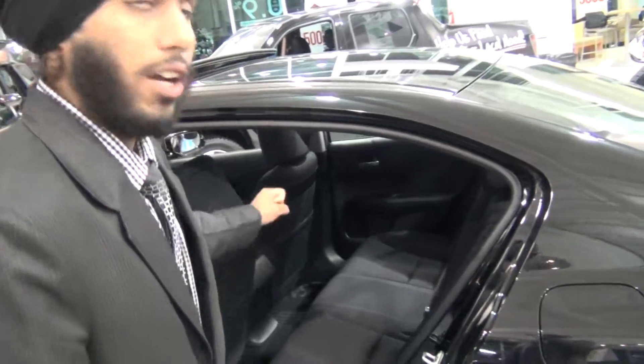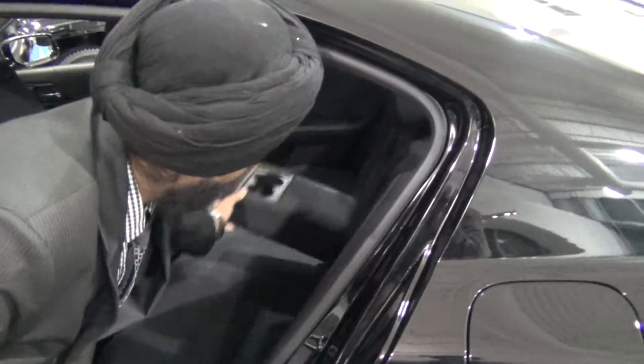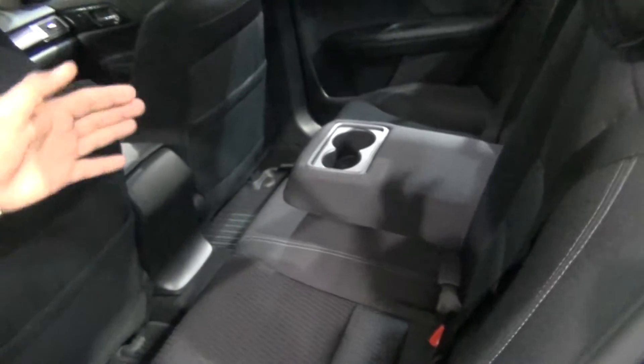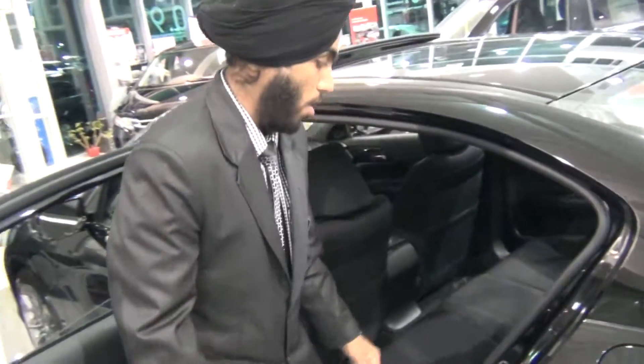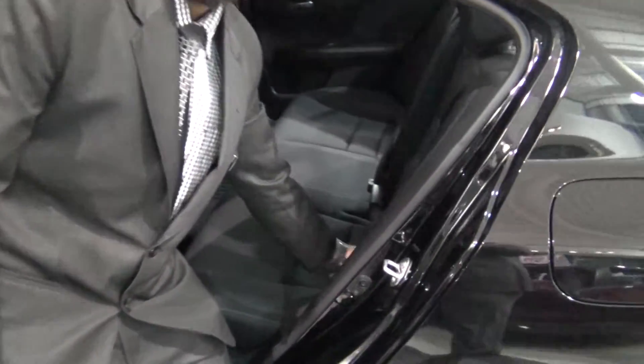In between the rear seats, there is a lot of legroom at the back as well. In between, it has an armrest plus a cup holder. It also has a LATCH anchor for children's safety to hook up a child seat.